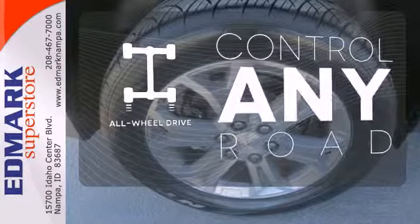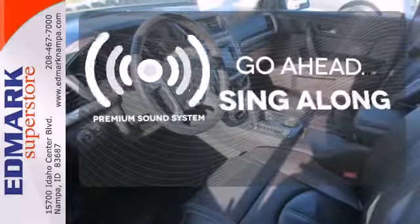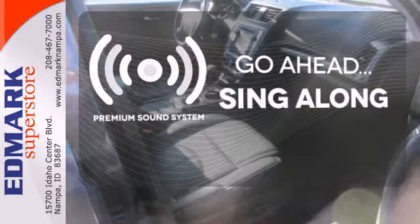All-wheel drive allows you to master any road, anytime. Your favorite music has never sounded better, thanks to the premium sound system.